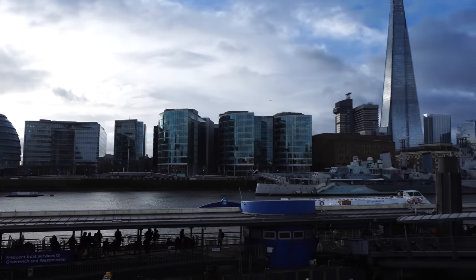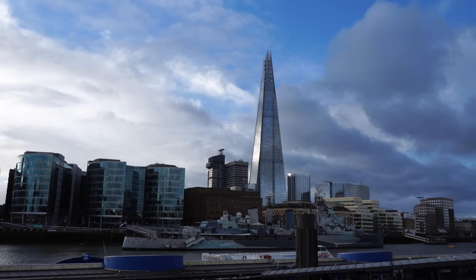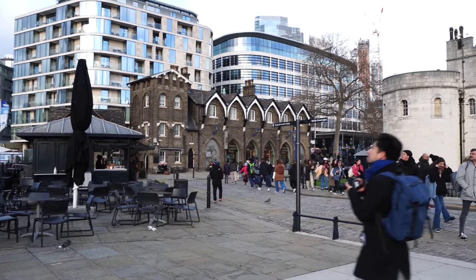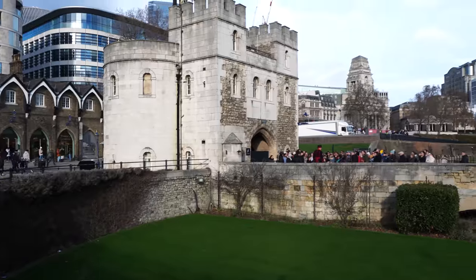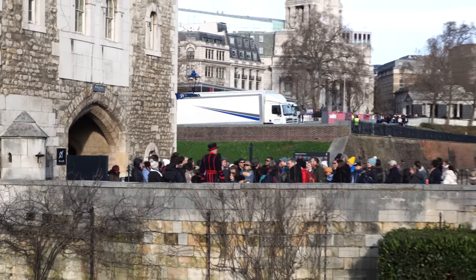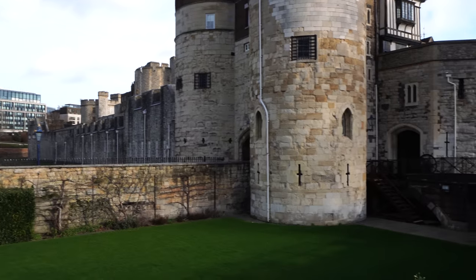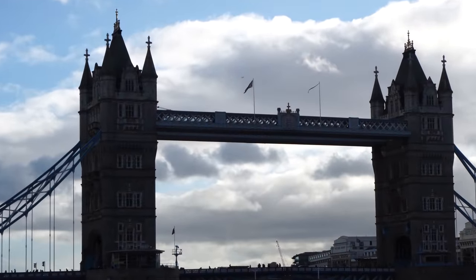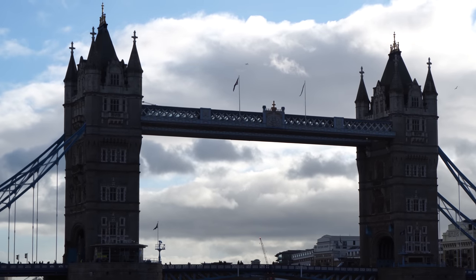We have HMS Belfast, which is probably where I will finish this video, and the stunning Shard — maybe I'll go to that in another video. It's a super busy Sunday morning just outside the Tower of London. If you're coming here, definitely jump on one of the Yeoman tours — they are free. We're going all the way up on this bridge and we're going to walk across the top of Tower Bridge.